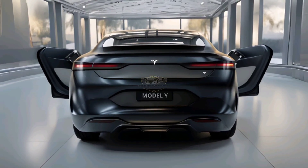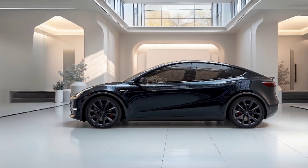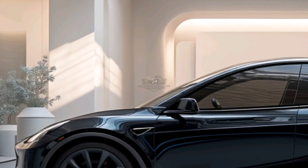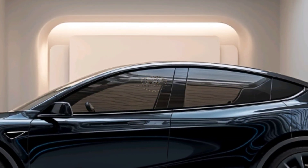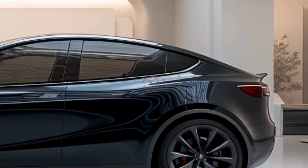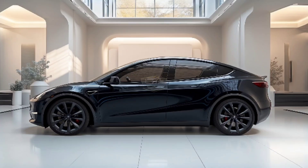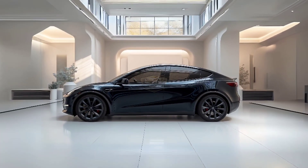The Tesla Model Y 2025 comes with significant improvements in performance and efficiency. With the all-new battery, the SUV is capable of traveling more than 550 kilometers on a single charge — that means long journeys without worry. And if speed is your thing, the performance variant is ready to give you an adrenaline rush. With an acceleration of 0-100 km/h in just 3.5 seconds, this SUV has the power of a supercar: instant power, strong torque, and a near-silent driving experience.